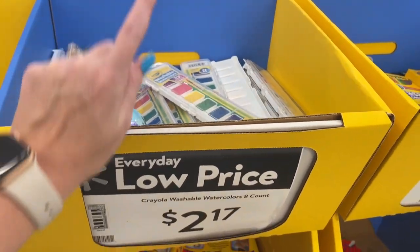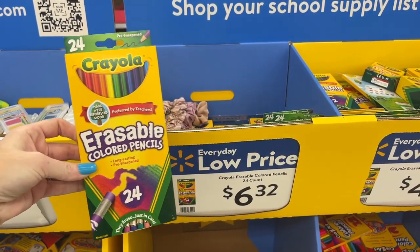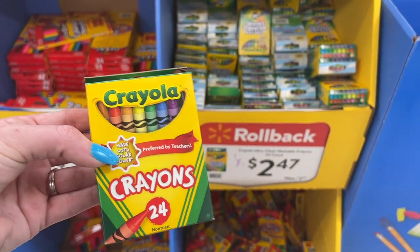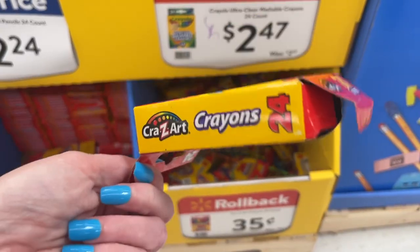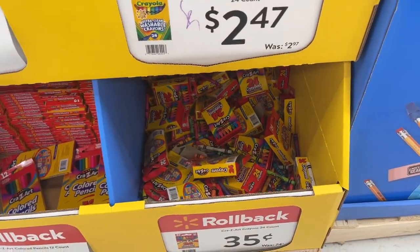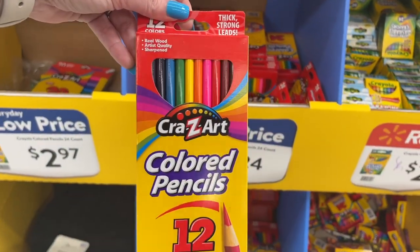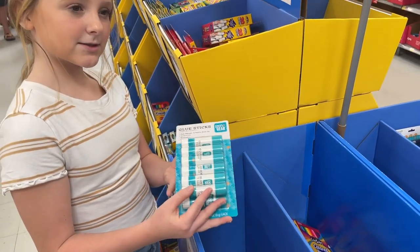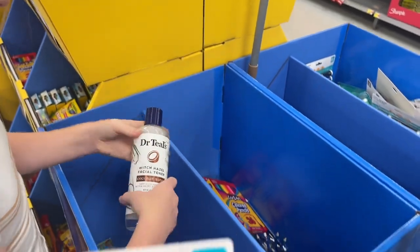The Crazy Art brand is more affordable but not my favorite. Washable paint is $2.17. Erasable colored pencils — did you know they had those? $6.32 for a 24-pack. Ansley says most colored pencils are erasable though, so she didn't know either. Crayola crayons are $2.47 for a pack of 24. Remember when those were like $0.50? The Crazy Art brand colored pencils are $0.75, but the quality just isn't great.